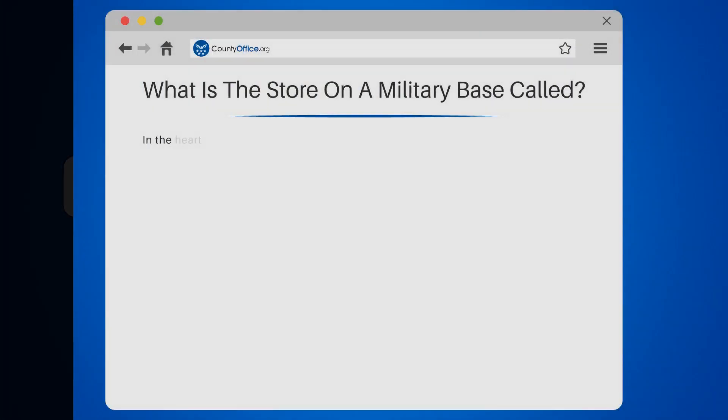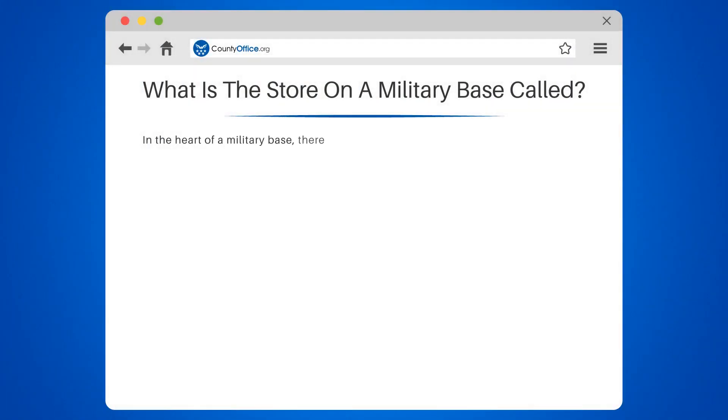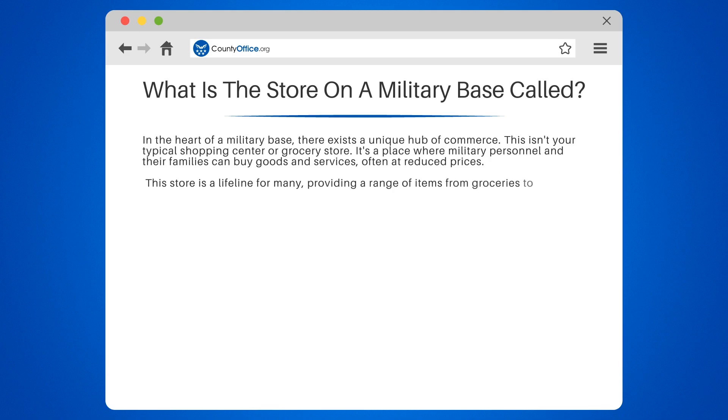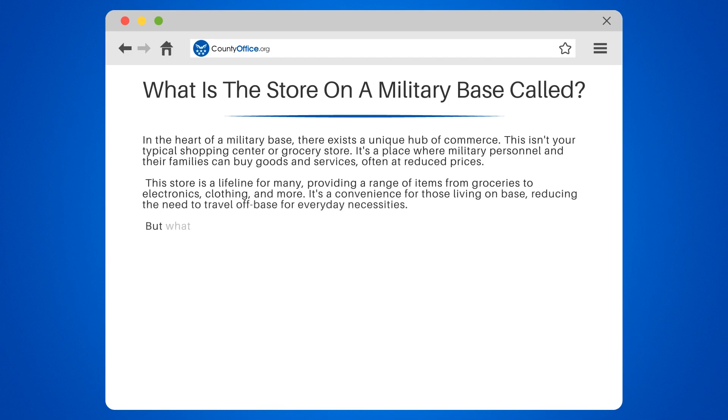What is the store on a military base called? In the heart of a military base, there exists a unique hub of commerce. This isn't your typical shopping center or grocery store. It's a place where military personnel and their families can buy goods and services, often at reduced prices. This store is a lifeline for many, providing a range of items from groceries to electronics, clothing, and more. It's a convenience for those living on base, reducing the need to travel off-base for everyday necessities.